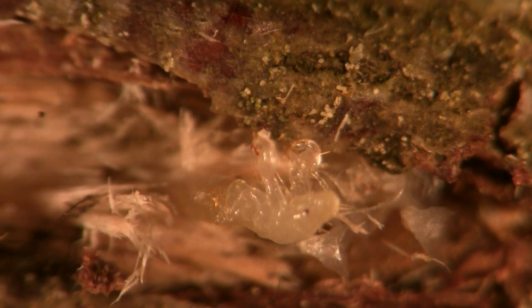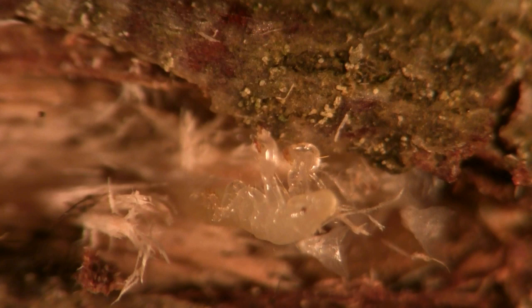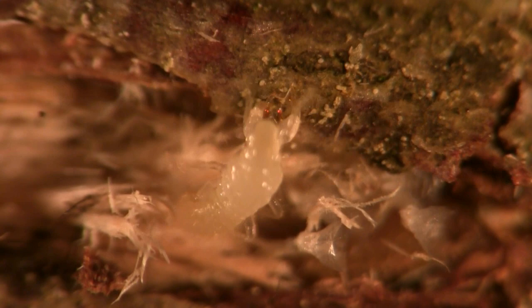In just a few moments, the cicada nymph has successfully hatched from the egg, and off it goes to find its way back to the soil beneath the tree.